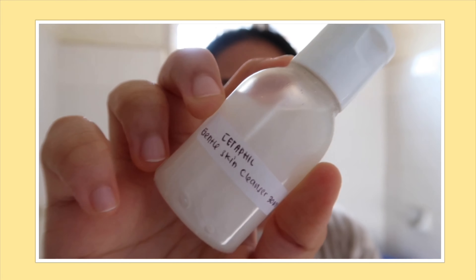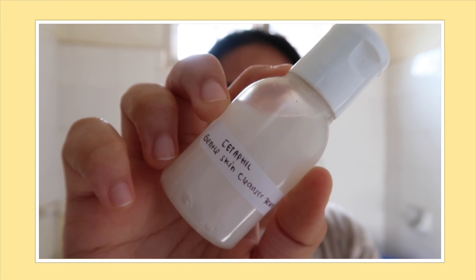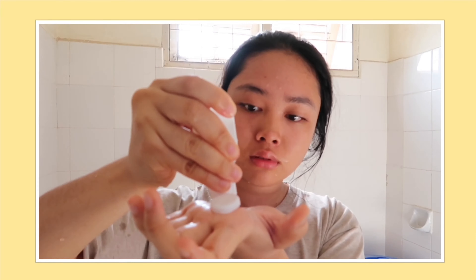Morning everyone and welcome back to my channel! Di video kali ini aku mau pake produk skincare dari sharewithyou.id. Aku lagi pake Cetaphil Gel Skin Cleaner buat ngecuci muka. Oh iya, produk yang dijual di sharewithyou.id itu dijamin originalnya, jadi kalian gak perlu takut.